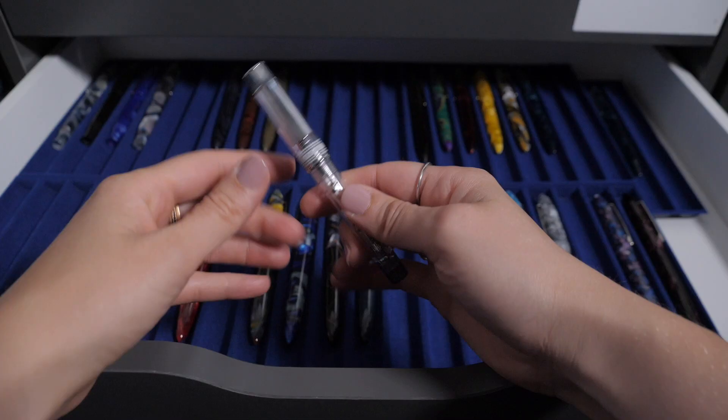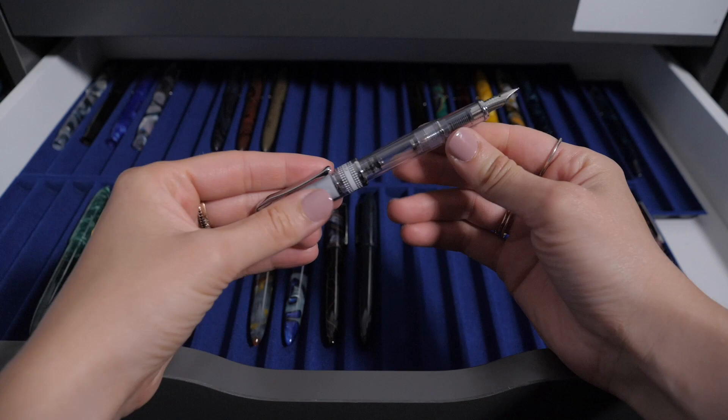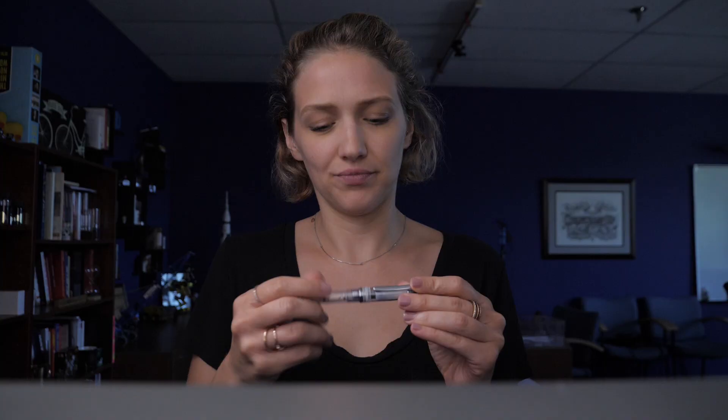Alright, all these are great. But I am going to the beach. The Pilot Prera. This pen is just so lightweight and durable that it would be great to throw in my beach bag and run out with friends. Plus, I can keep an eye on the ink levels with the demonstrator body. Definitely going to take this one.